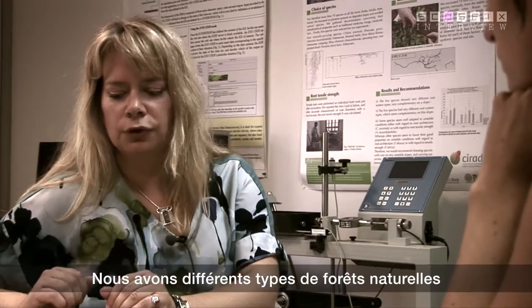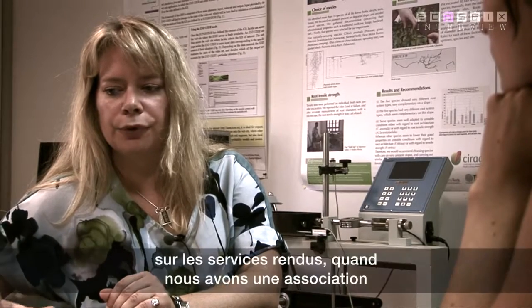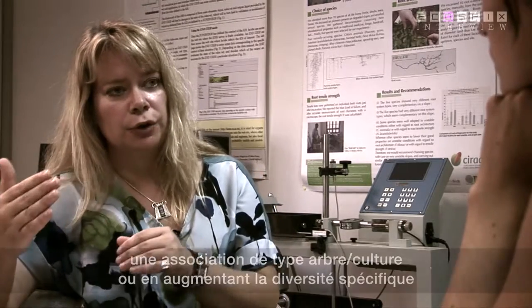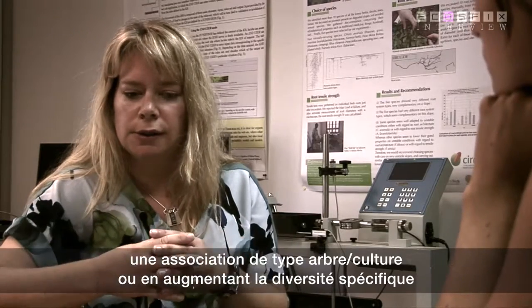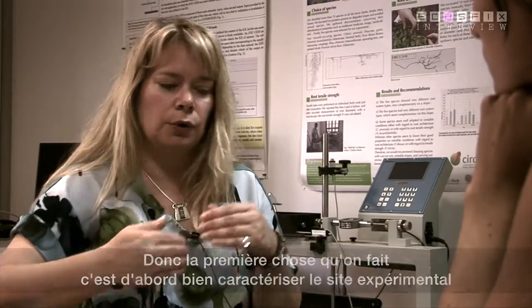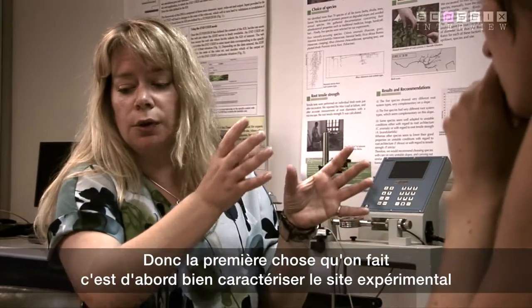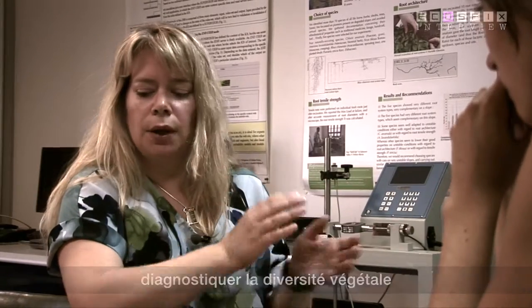We have a natural forest with different gradients and different types of natural forest. We want to know if there's a significant difference in providing each of the different services when we have a mixed crop-and-tree species, mixed species, or an increased diversity of species. So one of the first things we do when we go to a field site is characterize it — looking at what species grow there, which species are dominant, and so on.